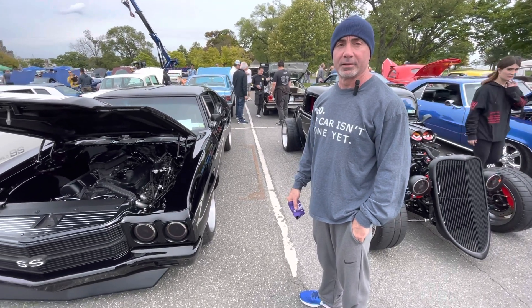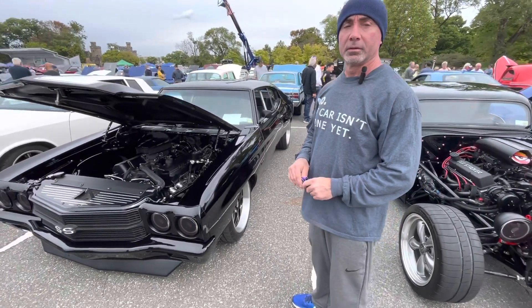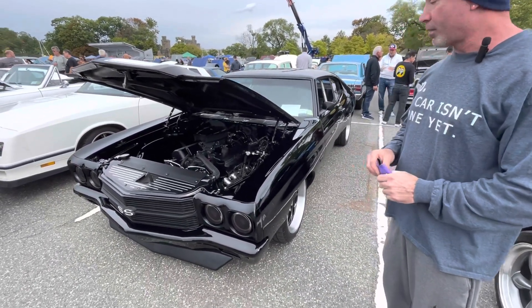Good morning everybody, we are here today at Glenn Island with Nick and his two amazing cars. Today we're going to talk about this 70 Chevelle. How you doing Nick? Good, how is everybody? Awesome — this thing is a beast!